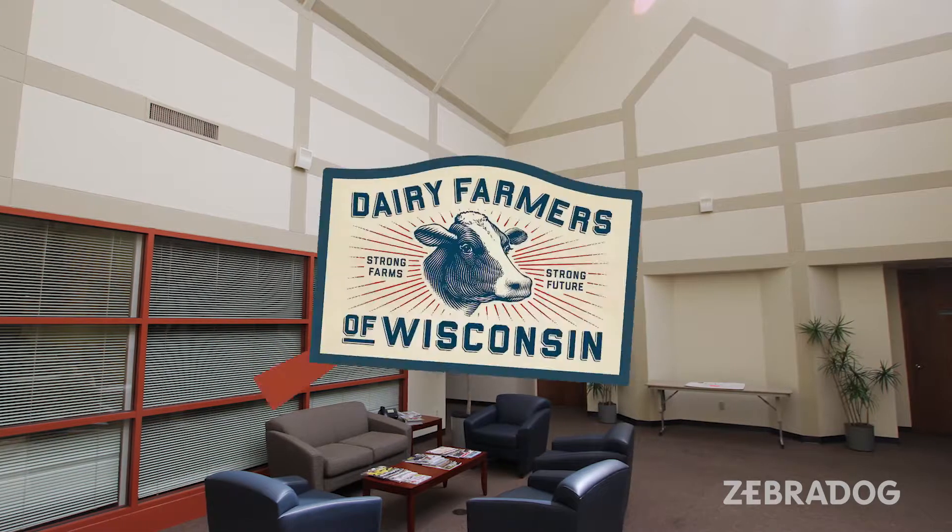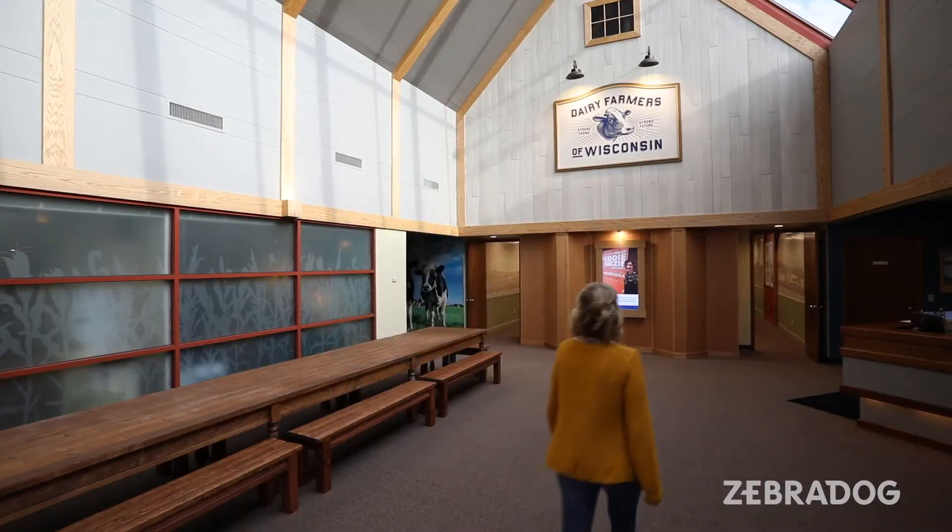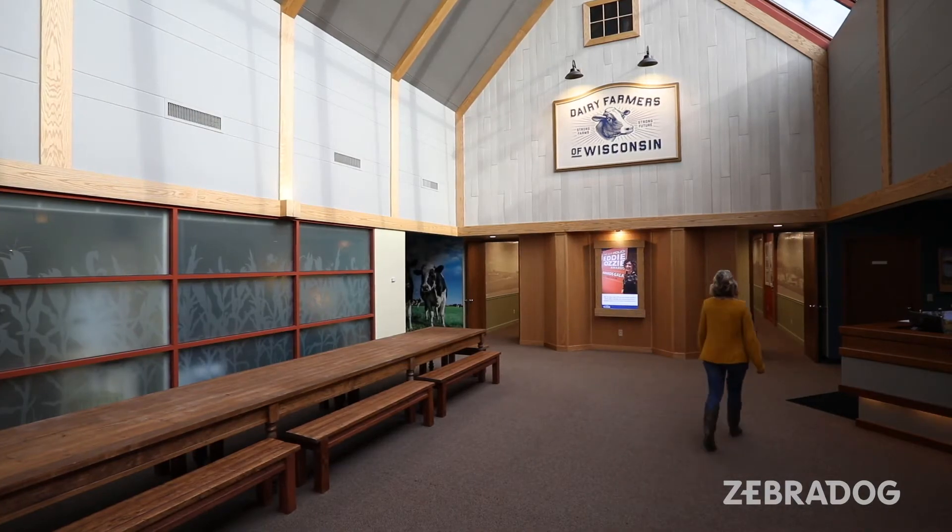The transformation was a true partnership and it wouldn't have happened without ZebraDog. This is nothing that we could have done on our own. The ability to work with them on a strategic basis and have them quickly understand what we're trying to achieve — and then the creative craziness happens.